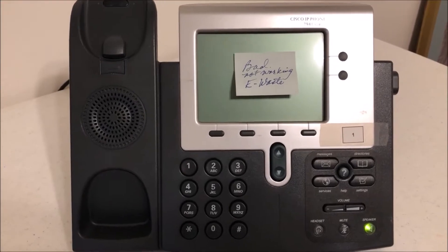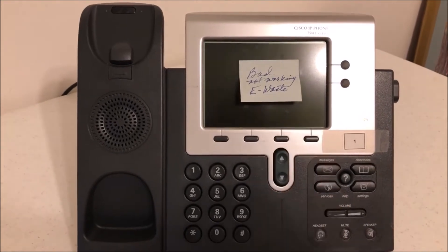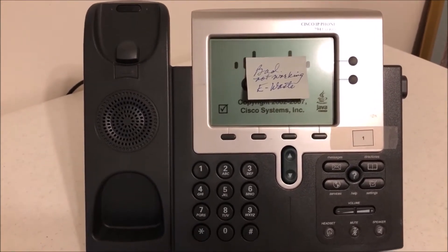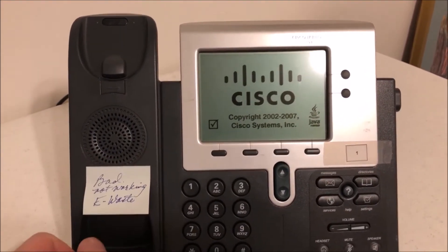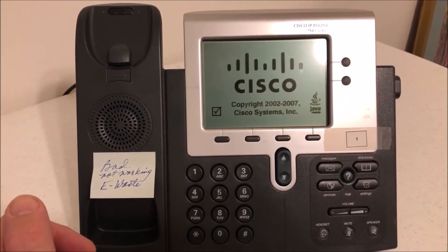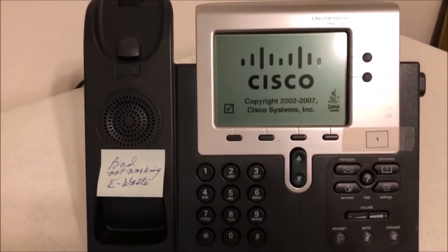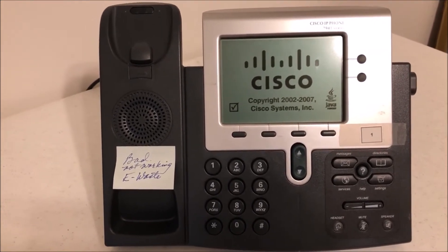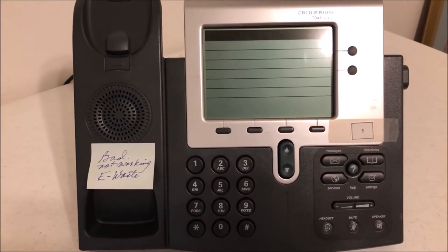On these 7141 and 7941 series phones, it'll go into a little program afterwards and show 'bad not working.' So let's go ahead and take that off because I don't think that's what's going on. Sometimes these phones get a corruption, and I'll show you another spot I go into to clear this out. I'm getting rid of these phones so I have a lot of them to go through.